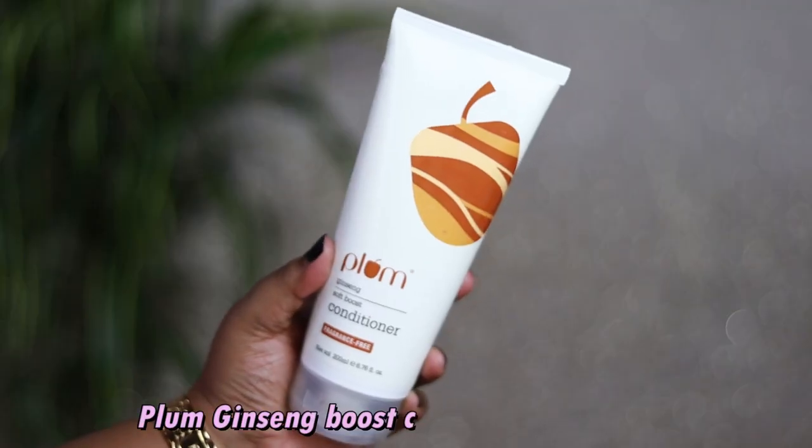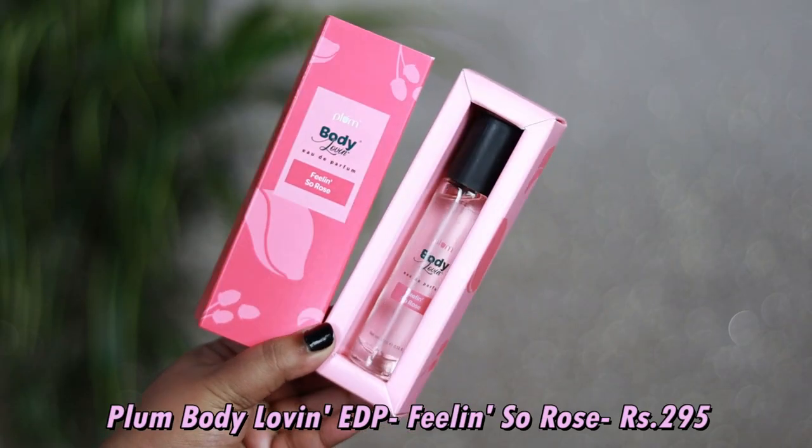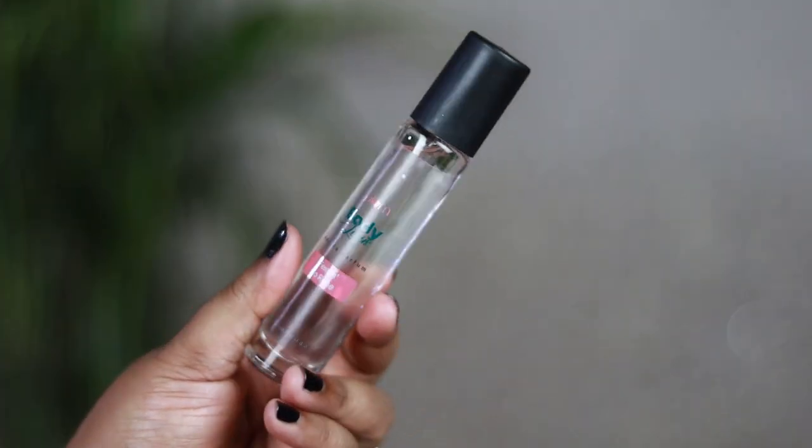On the second-to-last day, Plum had an amazing steel deal: for only 8 minutes from 8 PM to 8:08 PM, if you purchased products worth ₹888, you'd get 8 full-size products as a freebie worth around ₹2,864. I placed my order at 8:01 PM. The first freebie I got is the Plum Ginseng Boost Conditioner — a fragrance-free conditioner. Another freebie is the Plum Body Loving Eau de Parfum in the variant Feeling So Rose — a body mist I use every day.